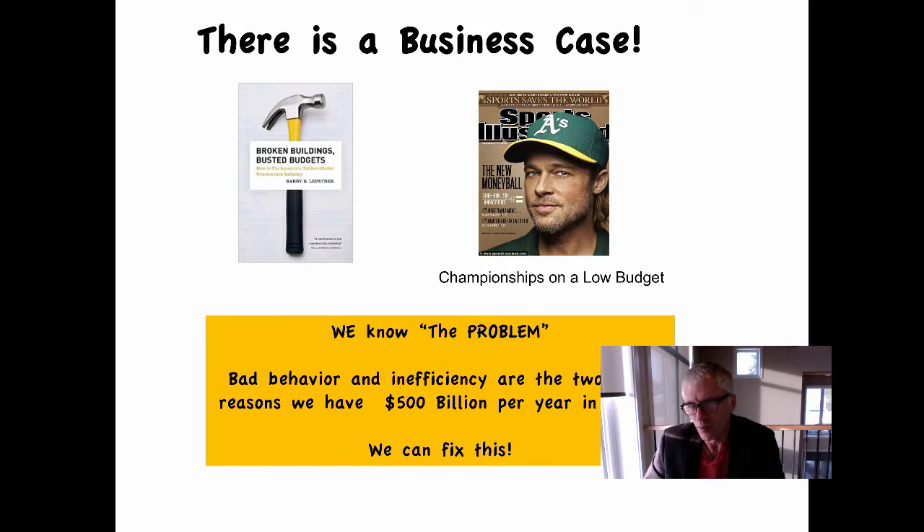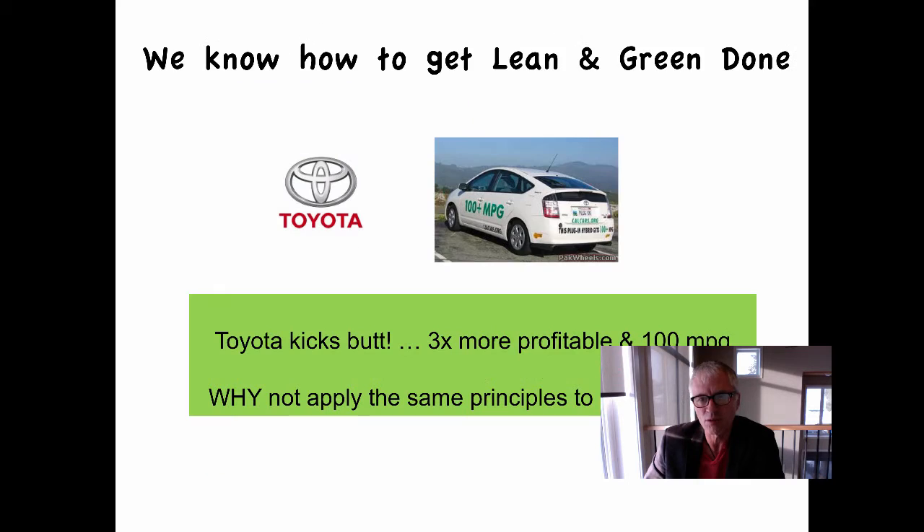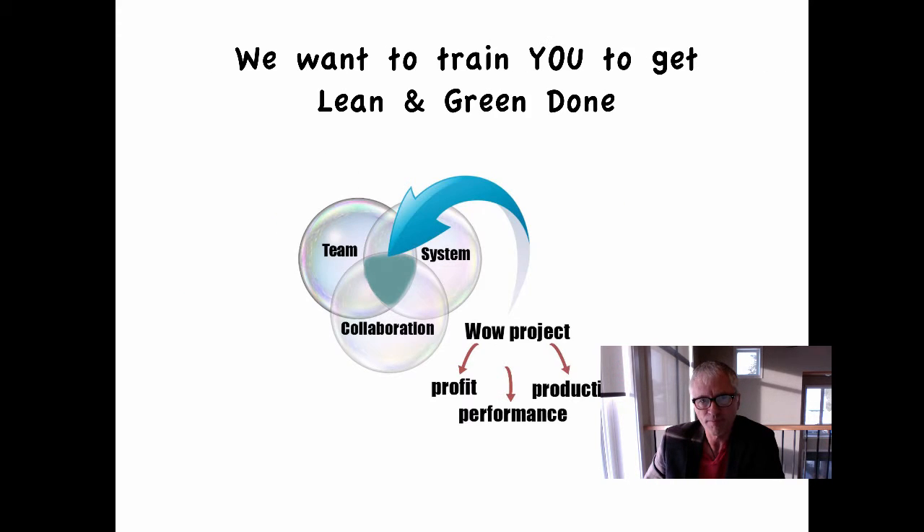We know from the movie Moneyball that if we create a different kind of team, we can achieve high performance at lower cost and win championships — so we know there's hope. There is a business case. We also know that Toyota used lean to develop 100 mile per gallon cars and became three times more profitable than their competition. So why not use those same lean principles and apply them to construction? We want to train you to get lean and green done.